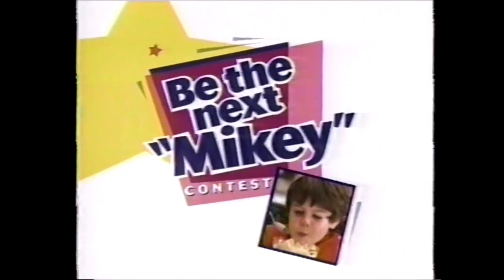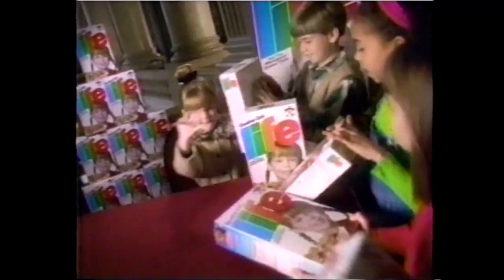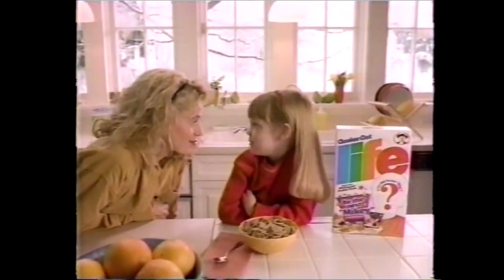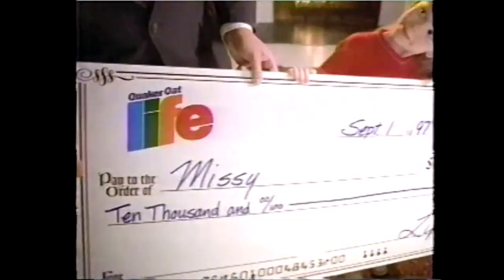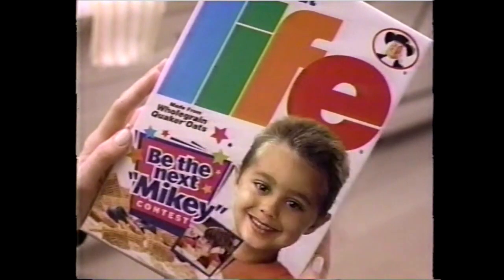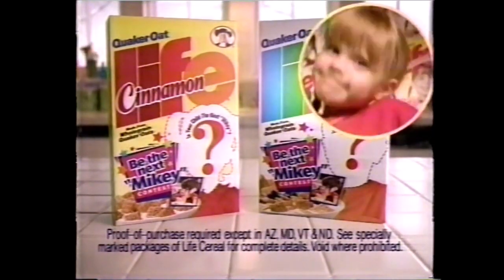Hey, Mikey! Life Cereal is looking for the next Mikey. I'm gonna be the next Mikey. You can be whatever you want. I can be on millions of boxes of Life Cereal. Win $10,000. Maybe even star in a commercial. Your child can be the next Mikey, or win one of hundreds of other cash prizes. Get a box of Life today and enter the Be the Next Mikey contest.